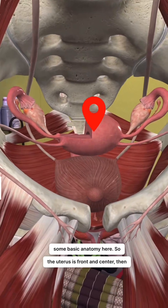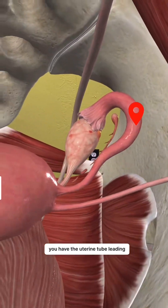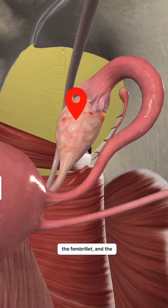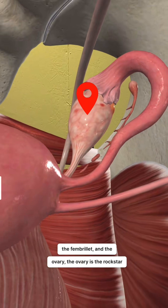So the uterus is front and center, then you have the uterine tube leading up to these little catcher's mitts — those are called the fimbriae — and the ovary. The ovary is the rock star of ovulation.